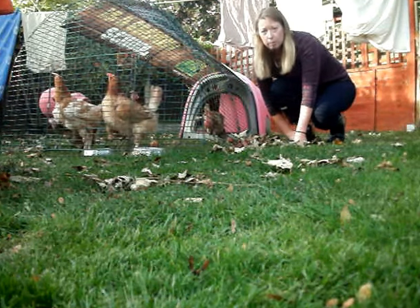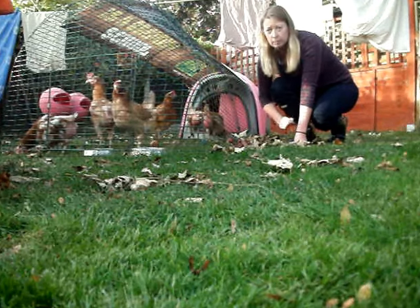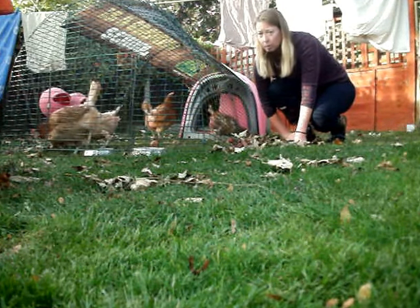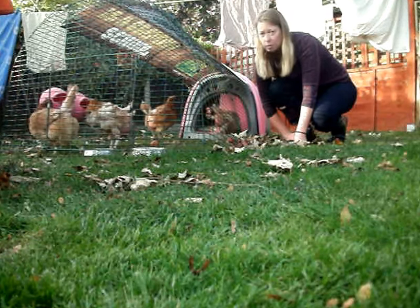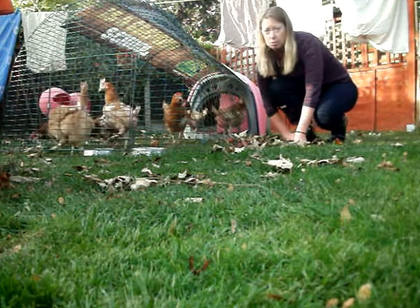I'm planning on moving them into the other chicken run, which is over there. So they'll be at the bottom of the pecking order really, and hopefully it'll give the other little girls a bit more time to relax. I'll show you a little bit closer of how their feathers have started coming through.